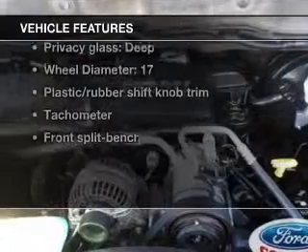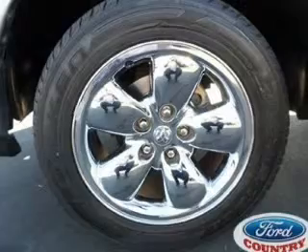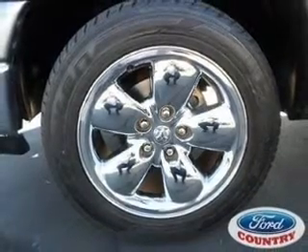Plus enjoy these notable features that are included in this vehicle: an AM-FM stereo with a CD player, power steering, an adjustable tilt steering wheel, and air conditioning.